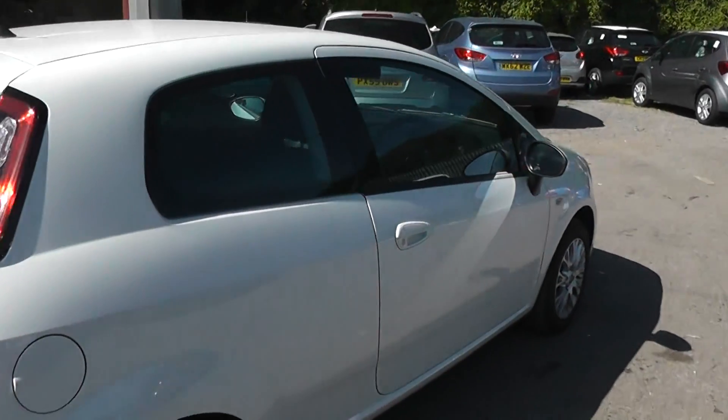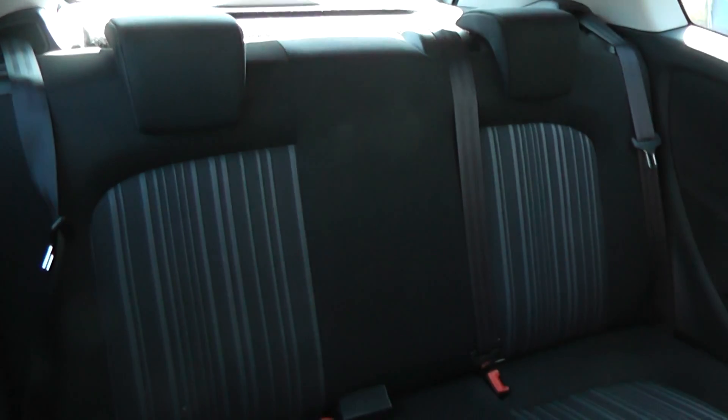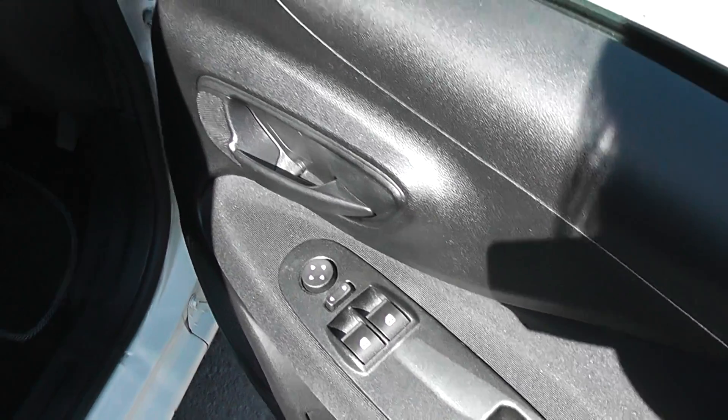This is a three door. Cloth throughout, all in excellent condition showing no sign of wear or tear at all. It also has a height adjustable driver's seat, electric windows in the front of the car, electric mirrors, and remote central locking.